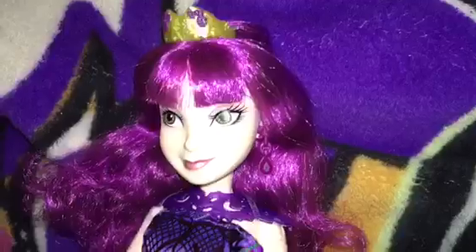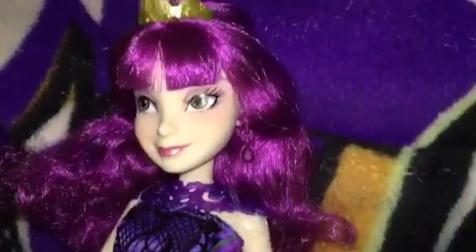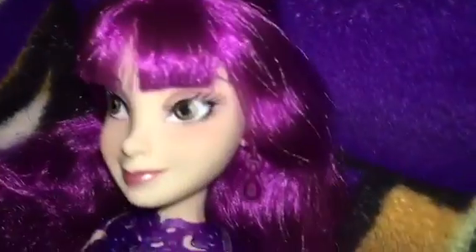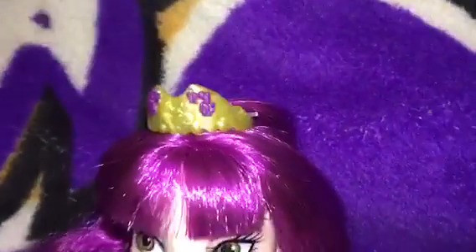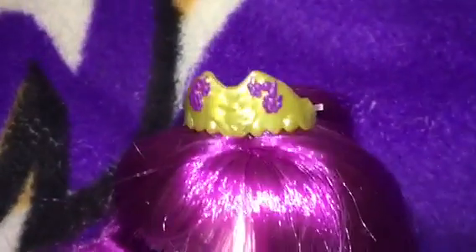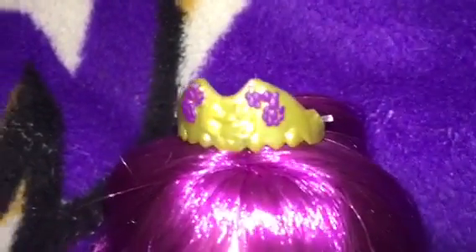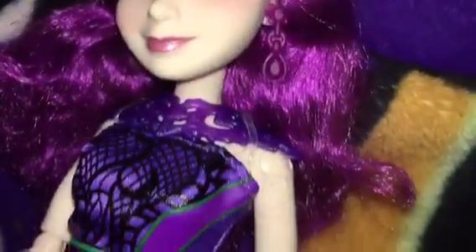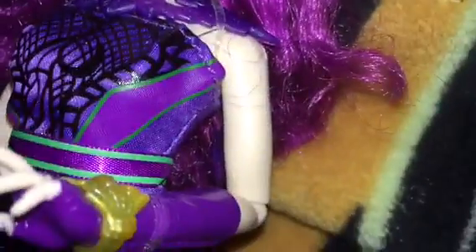This is Mal. Her hair is down and purple, with bangs. She has purple earrings and a crown that looks like it has the dragon heart symbol she always has in the middle, with purple details on the side. She has a purple collar, a gold bracelet, purple gloves, and her purse is purple with a gold dragon wing.